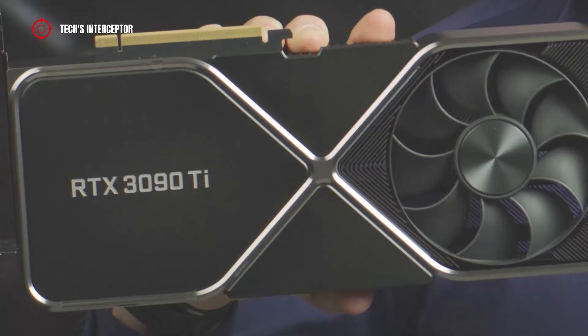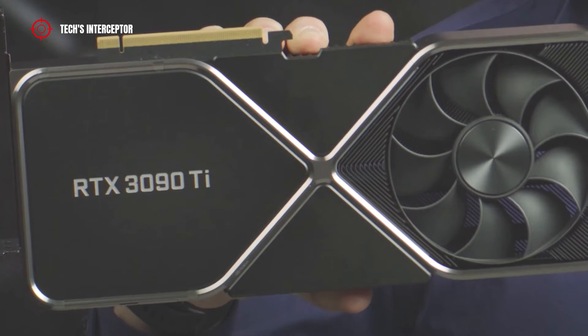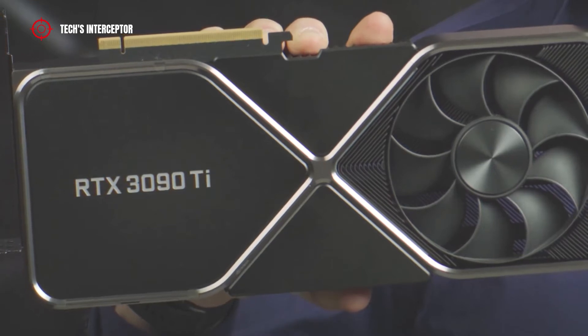On today, we talk of the next new NVIDIA RTX 3090 Ti GPU. Good morning, and welcome to Tech Interceptor.